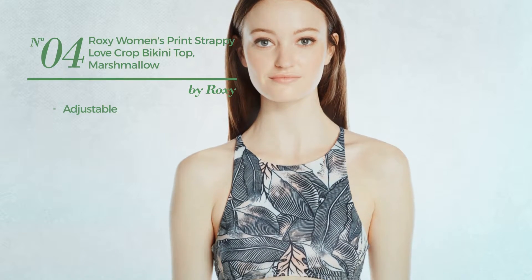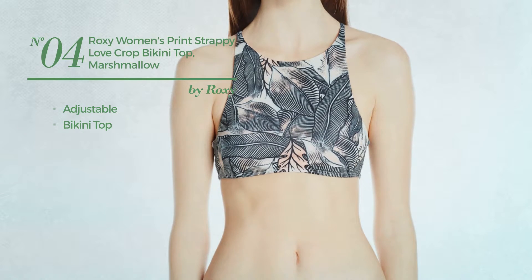Number 4. Produced with adjustable material, with a bikini top. Available in 2 more colors.